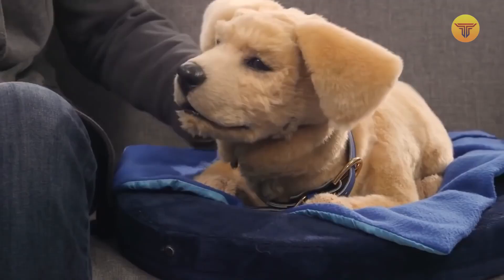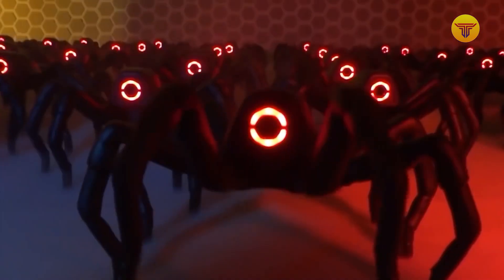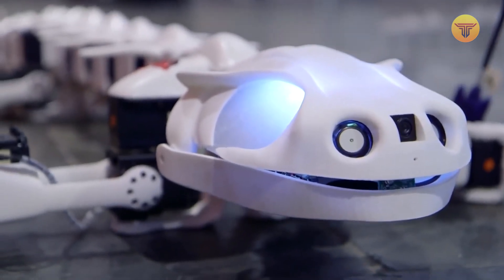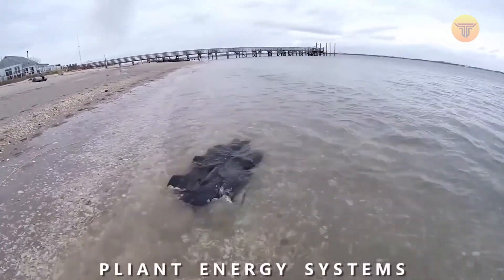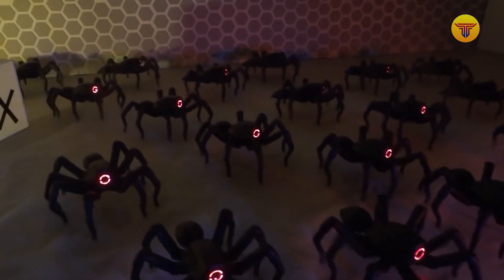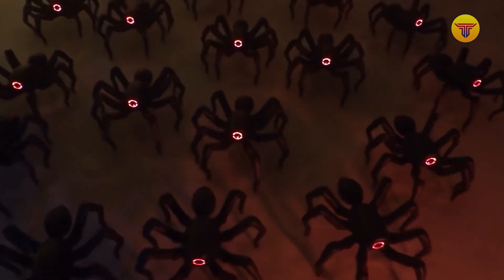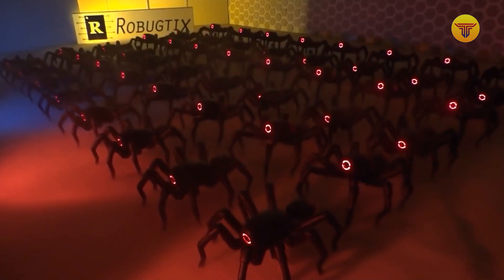So, what is your takeaway about these 15 robotic animals? Let us know your thoughts in the comment section below. We have many robotic animals nowadays, and they each have their uses. They can be pretty helpful, and it's good to stay informed about just how far they have come. They will undoubtedly continue to develop over the years, so make sure you are up to date on any possible future developments.